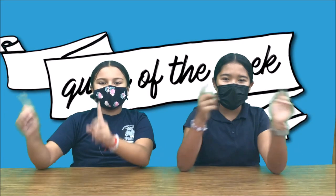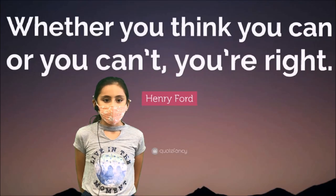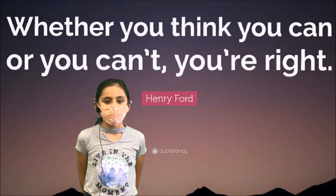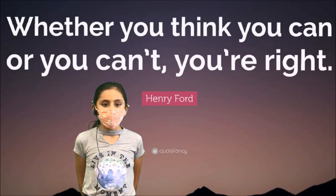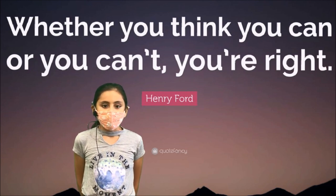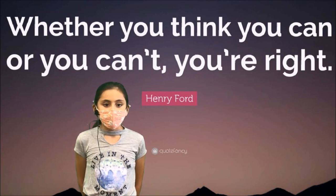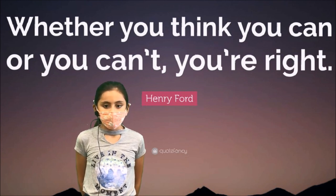Here's Rebecca with the Quote of the Week — take it away, Rebecca. This quote of the week is by Henry Ford: 'Whether you think you can or you think you can't, you are right.' This quote means you are able to accomplish anything you want to do if you put your mind to it. You will get it done. If you tell yourself you can't do something, then that's what's going to happen. That's the end for the Quote of the Week.